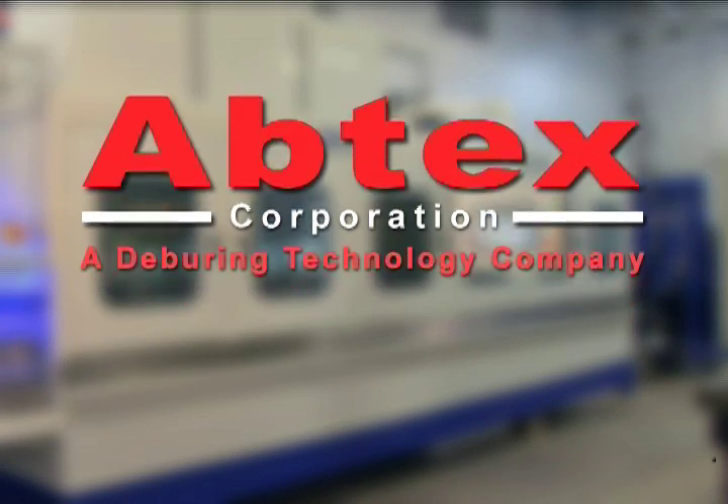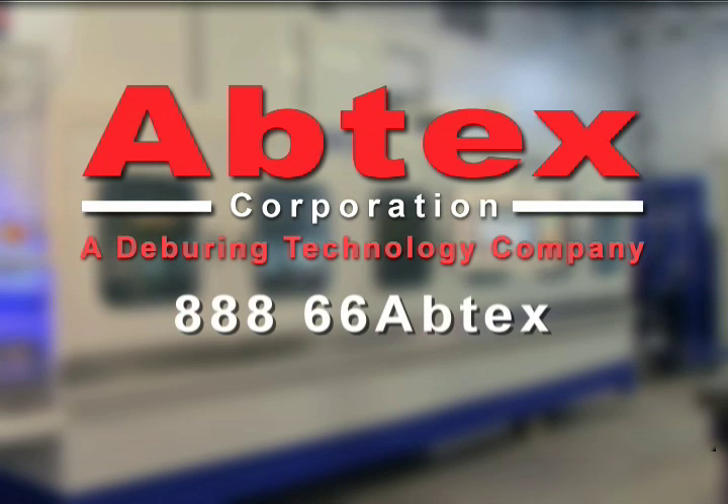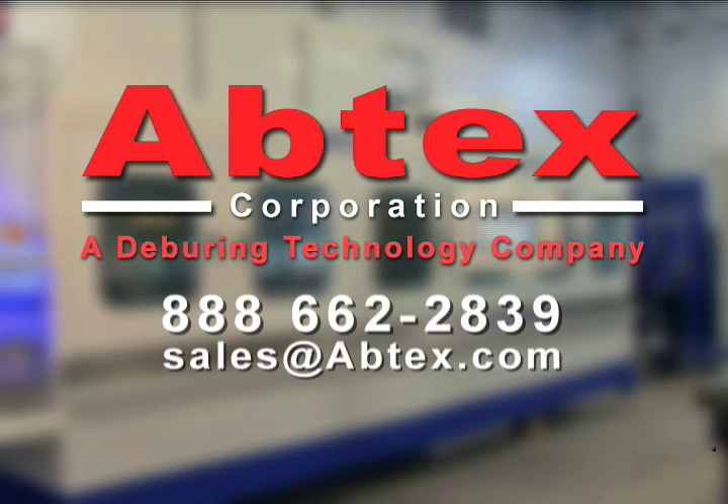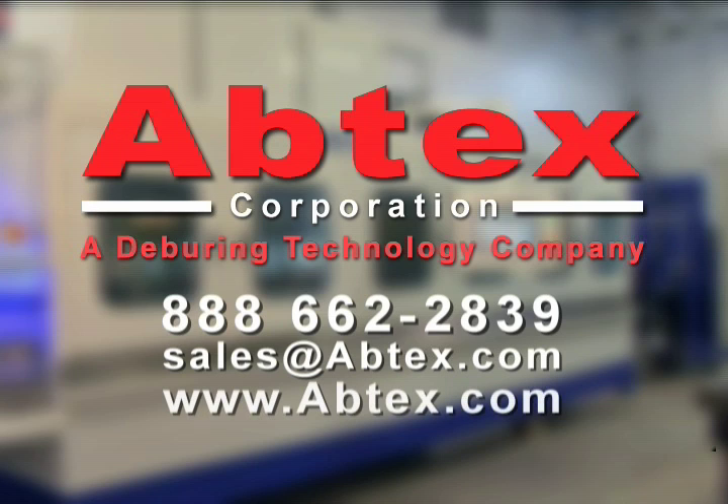For more information, call us at 888-66-ABTEX — that's 888-662-2839. Email sales@abtex.com or visit our website abtex.com to find out how Abtex can make your deburring easier, faster, and less costly.